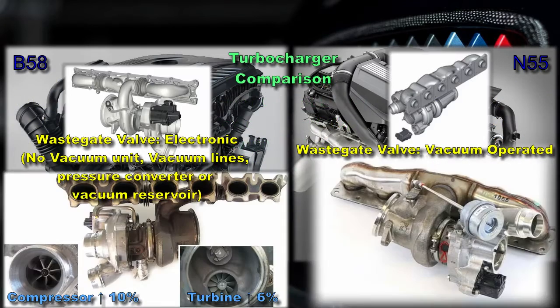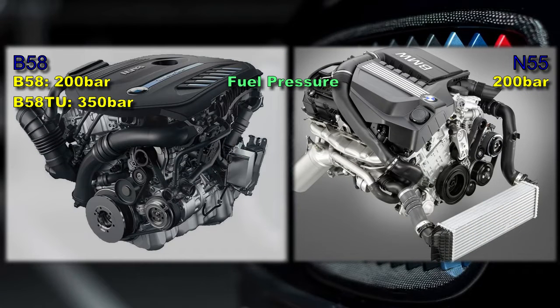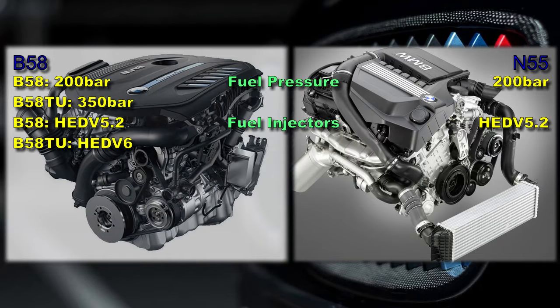Compared to the N55, the B58's exhaust turbocharger has a 6% larger turbine, a 10% larger compressor, and is therefore able to produce 20% more boost. The fuel preparation pressure can reach 200 bar for the N55 and the first-generation B58, but this has increased to 350 bar for the B58 TU. The fuel injectors are solenoid type in both engines, but although the first-generation B58 features the same HEDV 5.2 standard as the N55, the B58 TU features HEDV 6 standard.